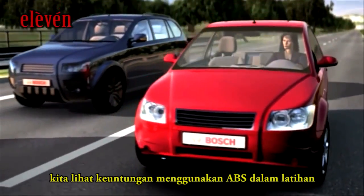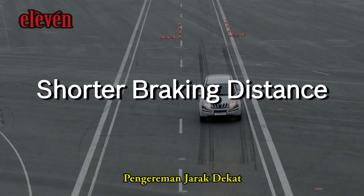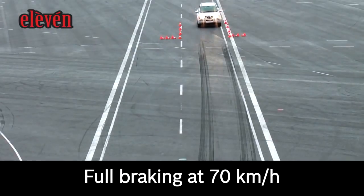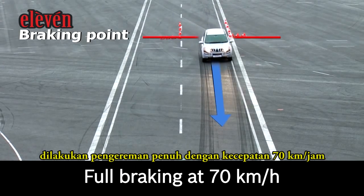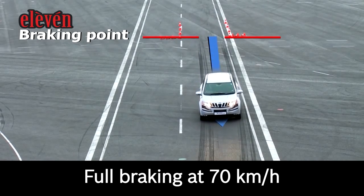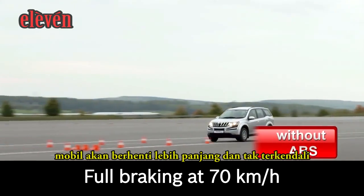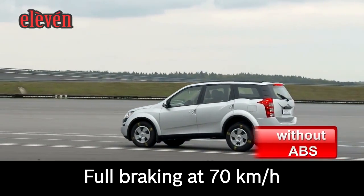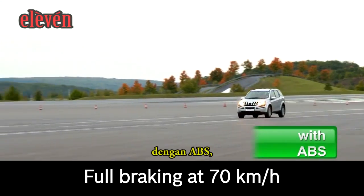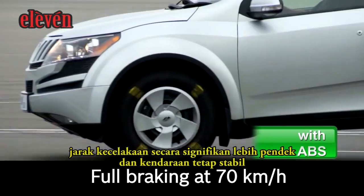Let's have a look at the ABS benefits in practice. Shorter braking distance: full braking was done at 70 km per hour. Without ABS, the vehicle takes longer to come to a complete halt. With ABS, the braking distance is significantly shorter and the vehicle remains stable.